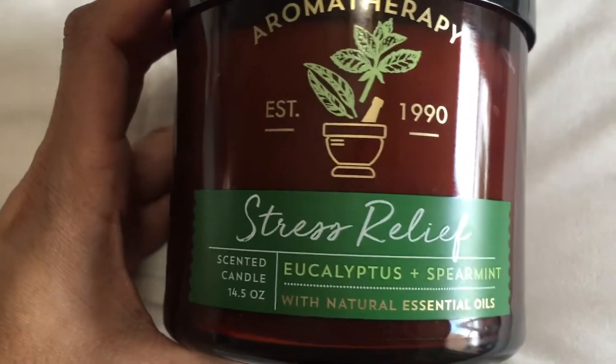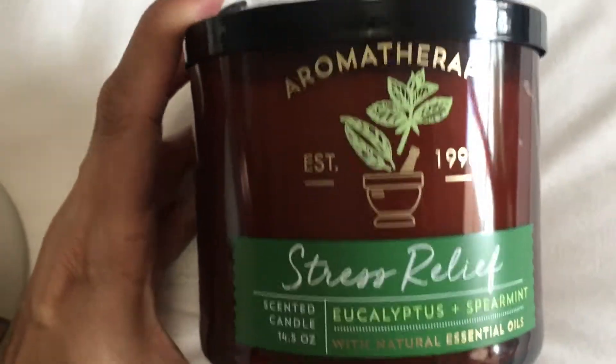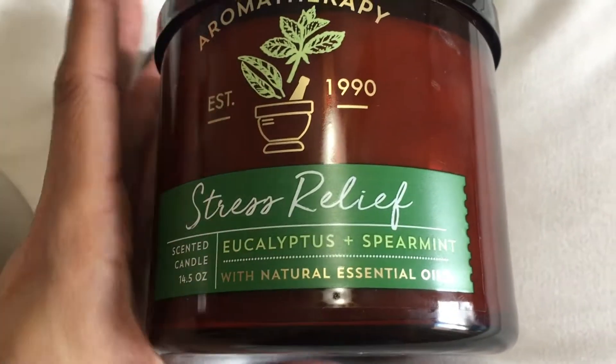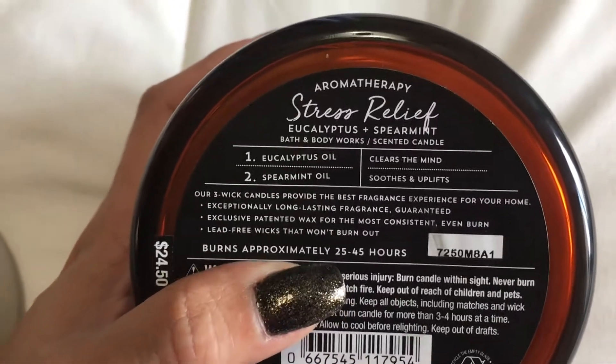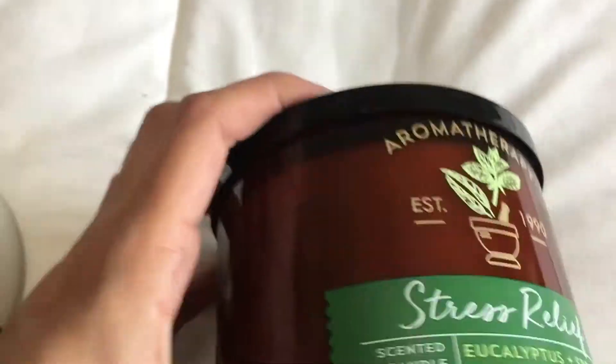The last candle I picked up was this Aromatherapy Stress Relief Eucalyptus and Spearmint Candle. I've had this one before — I love it. That's one of my favorite Bath & Body Works scents. The Eucalyptus and Spearmint is so relaxing and just smells incredible. It's very minty, very eucalyptus. This is one of my favorite candles from Bath & Body Works.